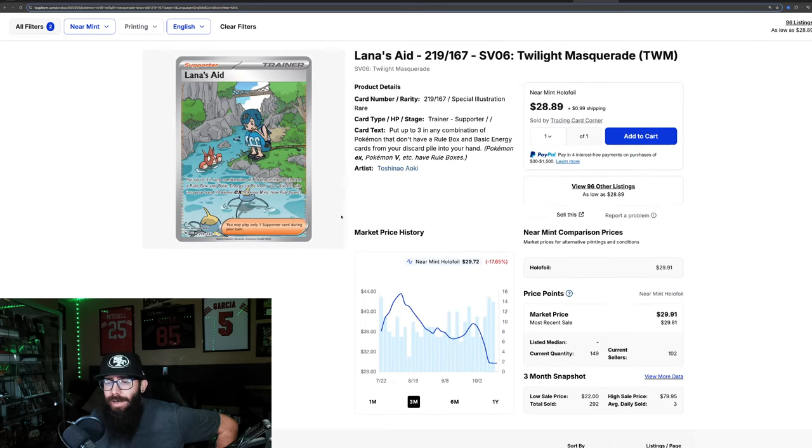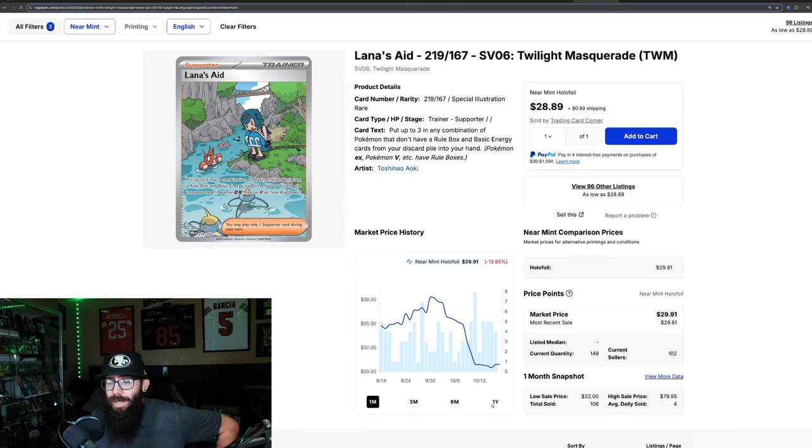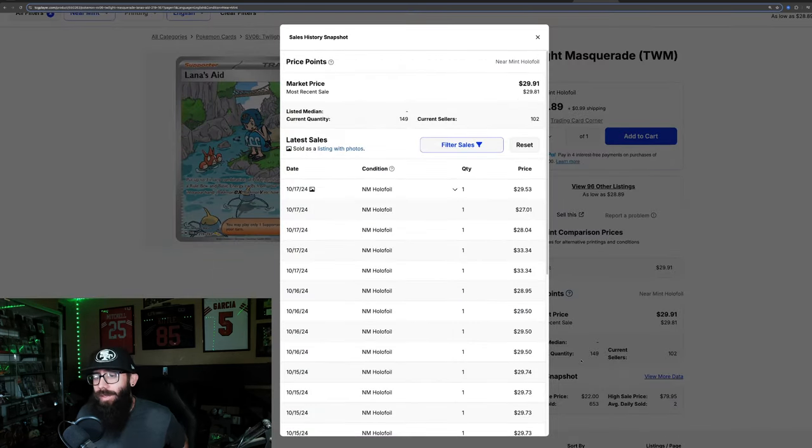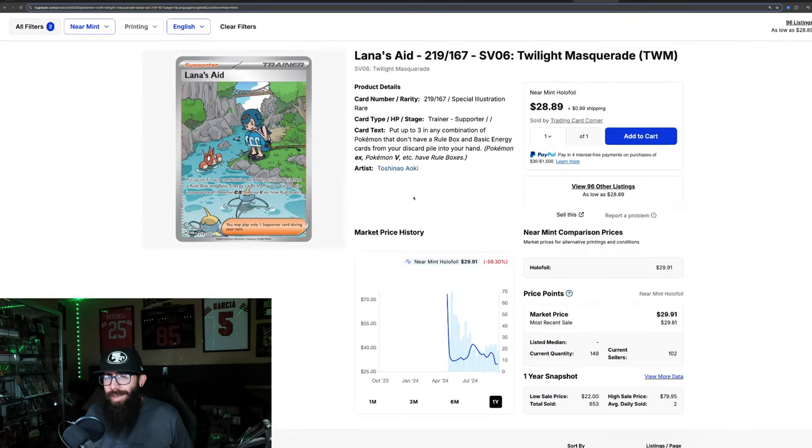We have Lana's Aid here, down 17% in the past three months and 14% in the past month alone. Zooming out, this chart came out high at $73, hovered in the $30 range, bumped up into the $40s, and now it's down into the high $20s. Last solds are $29, $27, and $28, with a couple of $33s as well. So around $30, a little bit under.